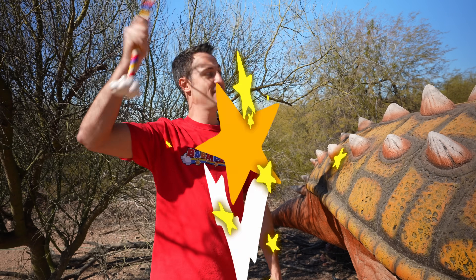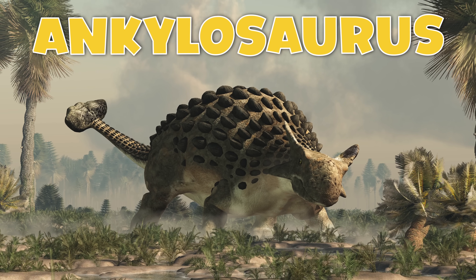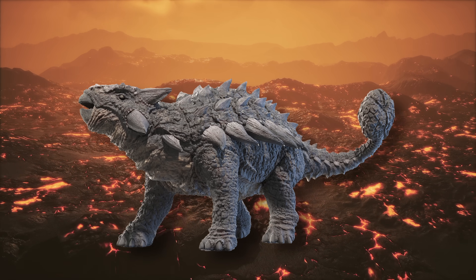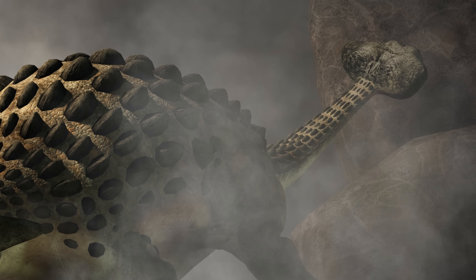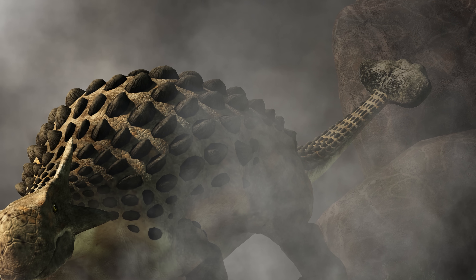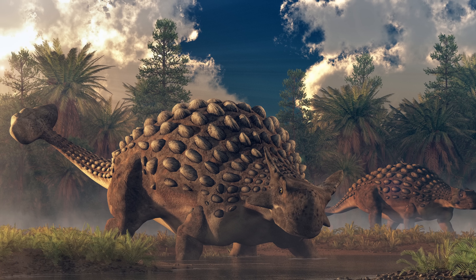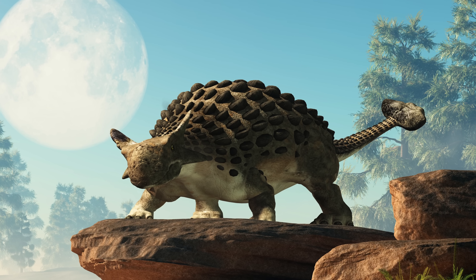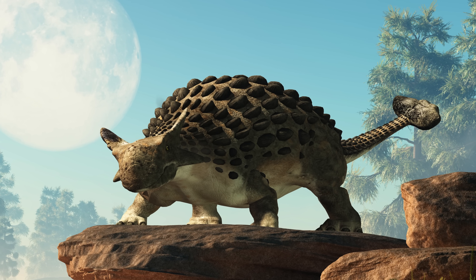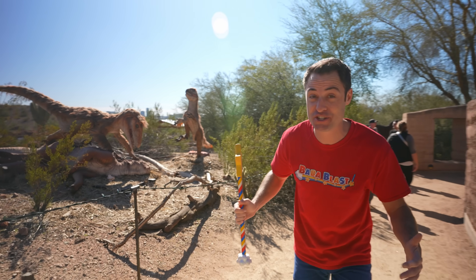Also known as the armed lizard, the Ankylosaurus was built like an army tank — rugged, tough, and durable. The defining characteristic was its tail club, thought to be used when battling other dinosaurs over territory. Other scientists believe they displayed their tail to attract a mate. One thing is for sure — the Ankylosaurus was one of the toughest dinosaurs. Check out these raptors — they're having lunch.